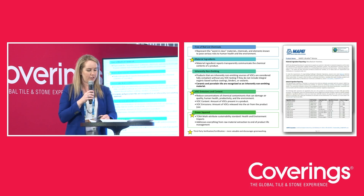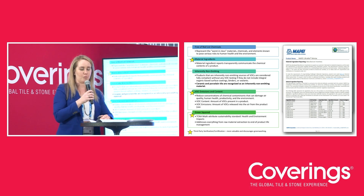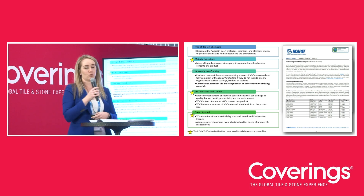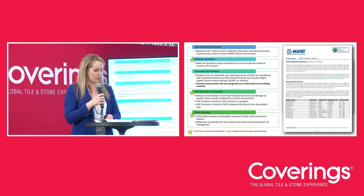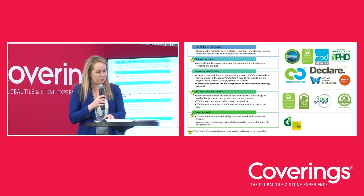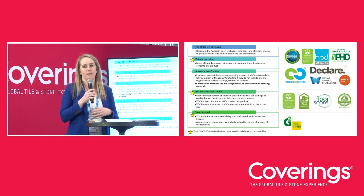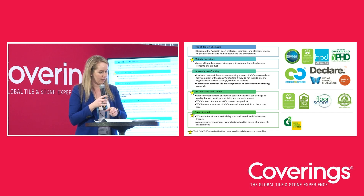A material ingredient report is a document that discloses what is in a product. It shares the CAS number, the ingredients, its role, and its hazard category as a chemical. You may have heard of health product declarations, or HPDs — material ingredient reports go beyond just HPDs. There are also declare labels, manufacturer inventories, and cradle-to-cradle certification. There are many ways to disclose what's in a product beyond health product declarations.